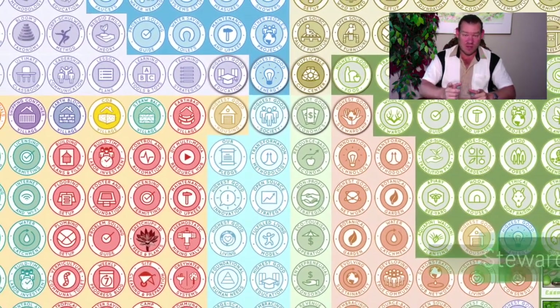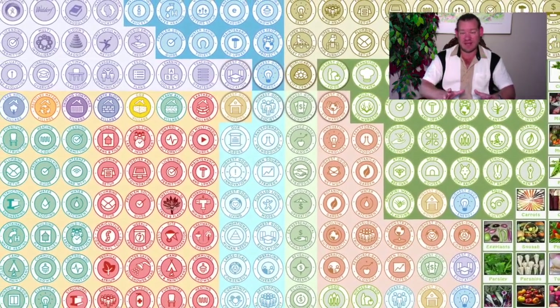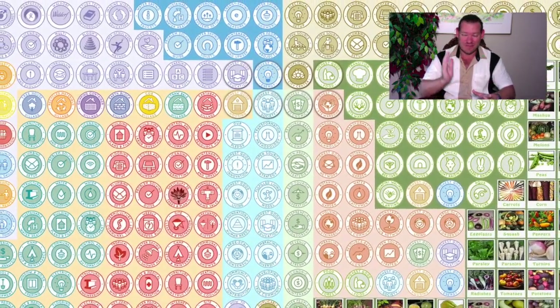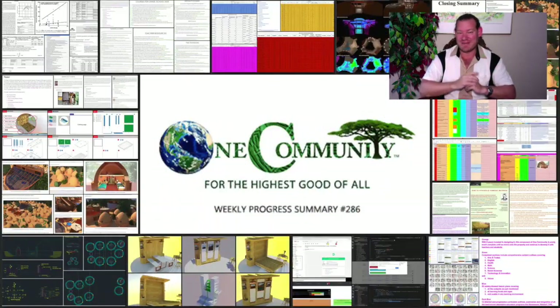So with that said, here's one week of our all-volunteer teams' progress and accomplishments working towards this goal of affordable sustainability — expanding affordable sustainability, forwarding affordable sustainability for the benefit of all people and all life on this planet. Check it out.